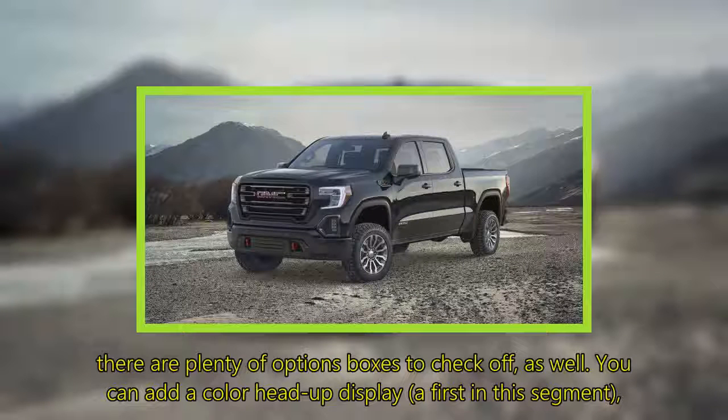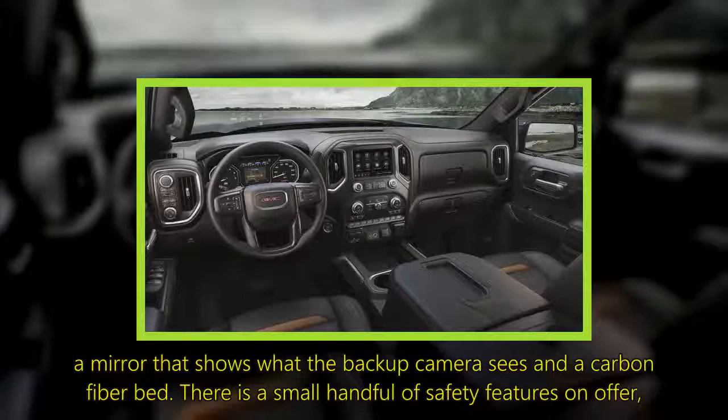If that's not enough, there are plenty of option boxes to check off as well. You can add a color head-up display — a first in this segment — a mirror that shows what the backup camera sees, and a carbon fiber bed.